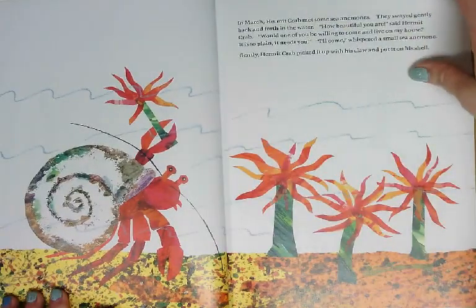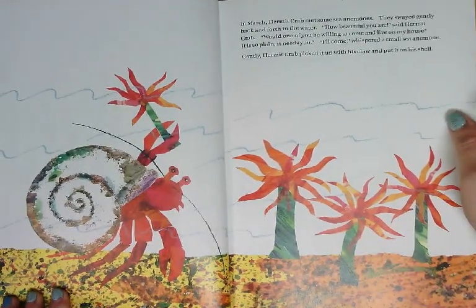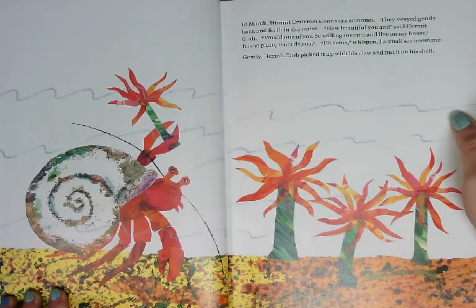In March, Hermit Crab met some sea anemones. They swayed gently back and forth in the water. How beautiful you are, said Hermit Crab. Would one of you be willing to come and live on my house? It is so plain, it needs you. I'll come, whispered a small sea anemone. Gently, Hermit Crab picked it up with his claw and put it on his shell.